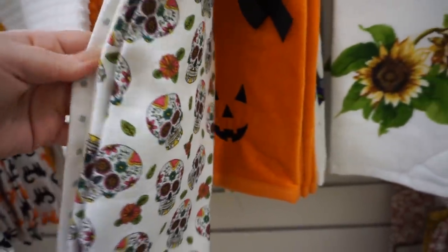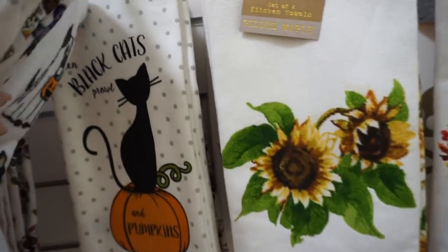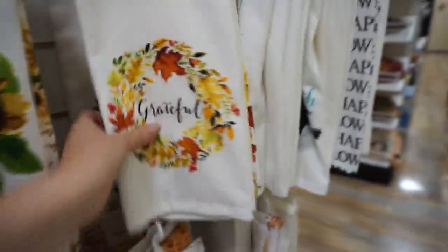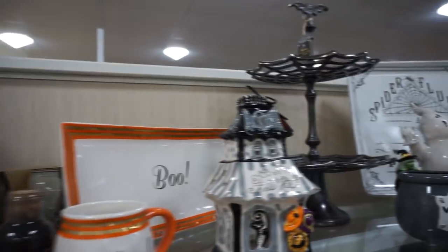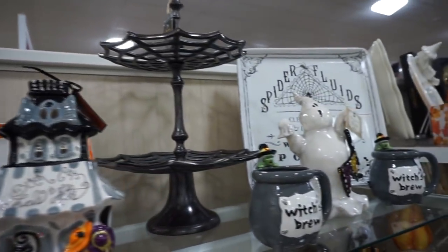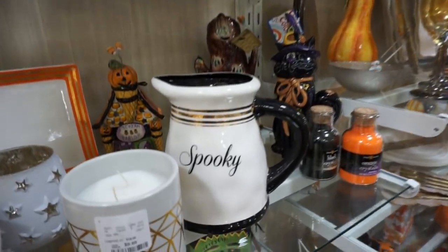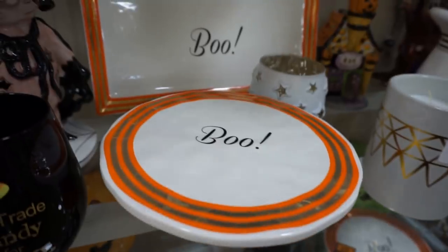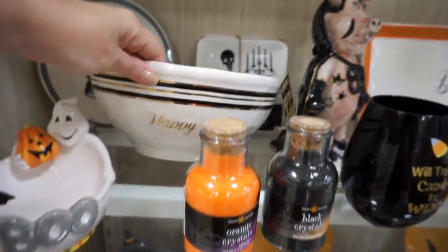I found so many cool sugar skull hand towels as well. I was really surprised at the amount of sugar skull stuff I saw. I wish I would have gotten that grateful one because it was so pretty. The Halloween stuff was so cute — I wanted to buy so much of it, but I was good. If you are in need of some more Halloween decor, HomeGoods has some good stuff right now.